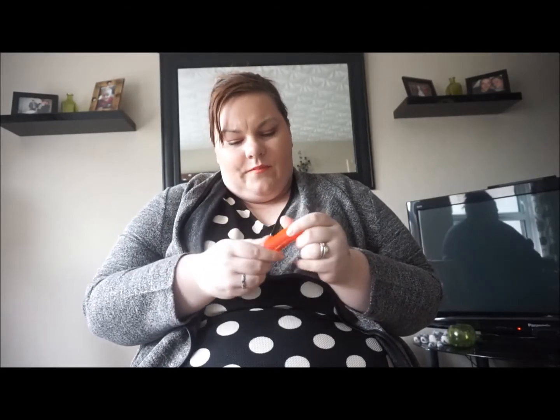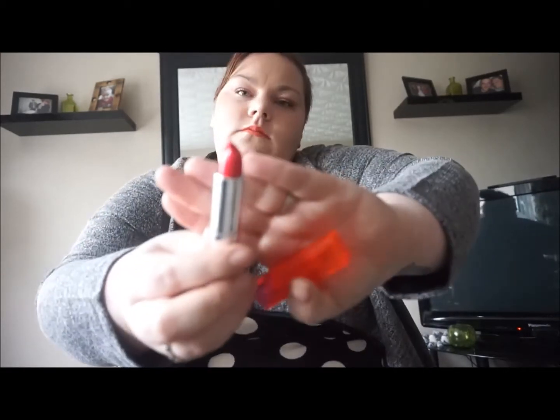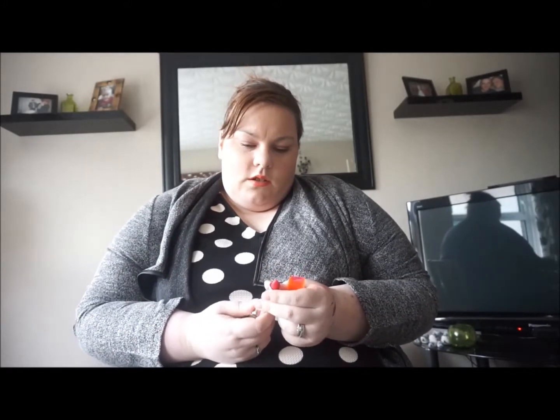Next is the Maybelline Color Sensation in Wild Rose. This is one of the ones I had chosen — I'll swatch it there to make it easier. It's lovely, a pinky red — a nice pinky red, not too much. That'll be lovely in the summer.